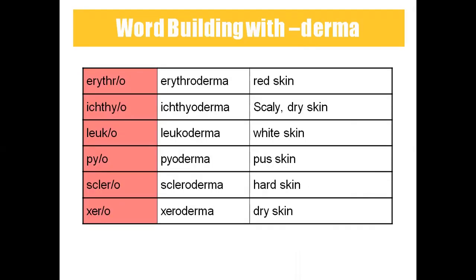That covers all the word building and the anatomy and physiology of the integumentary system. Tomorrow we will cover vocabulary, pathology, diagnostic procedures, and skin grafting.